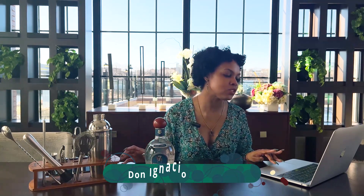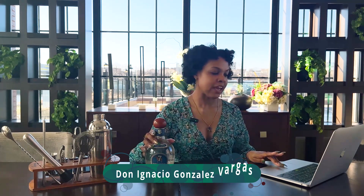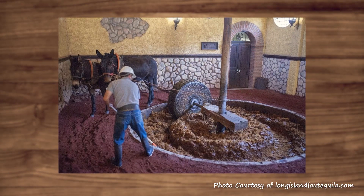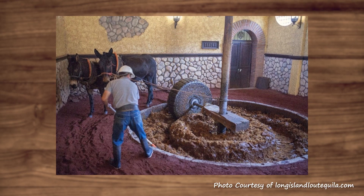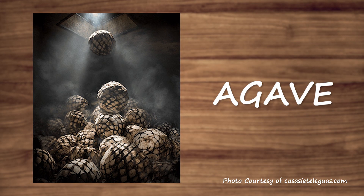The creator of Siete Leguas is Don Ignacio Gonzalez Vargas in Mexico. This is special because it's still cooked in small stone ovens, and even in the milling and distillation process, this is still one of the few brands that uses mules to help with the milling. I'm sure they're taking care of the mules, but they still do that process.